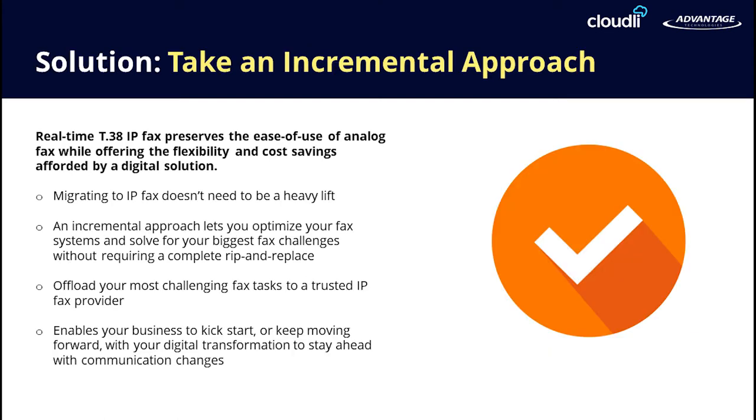We always recommend an incremental approach when moving your fax server to the cloud. First, we can help you build your RightFax server in the cloud. We can then work with your IP fax provider to provide you with test fax numbers, so we can thoroughly test your new environment before offloading production fax traffic to the cloud.